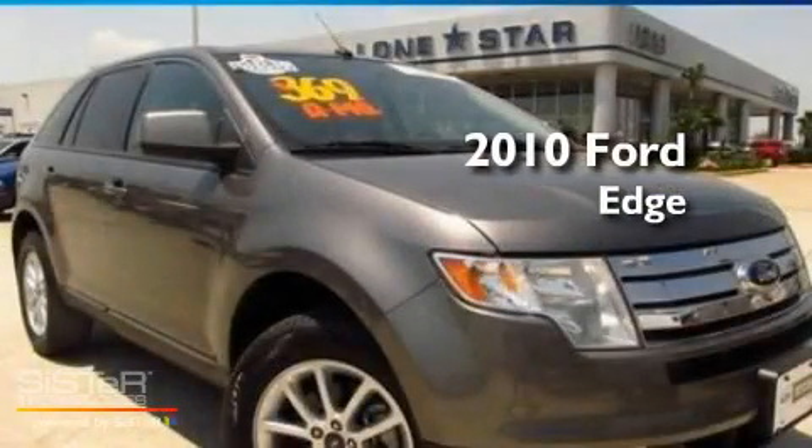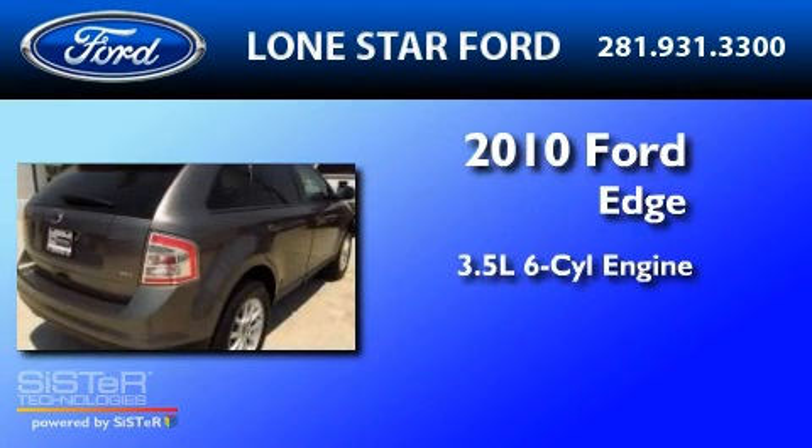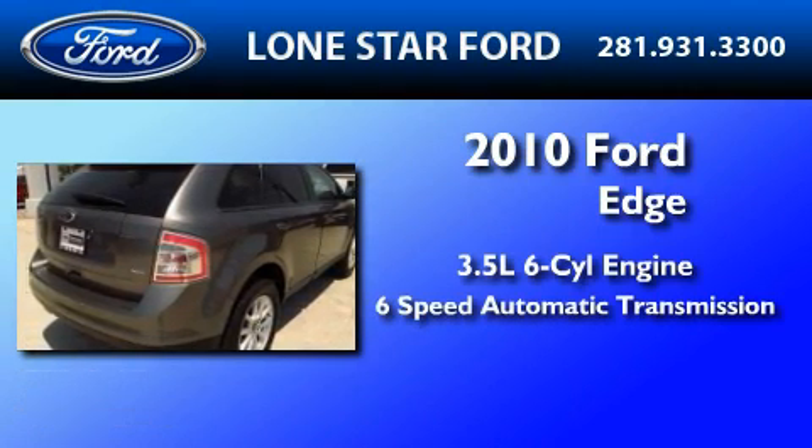This is a 2010 Ford Edge. It has a 3.5-liter, six-cylinder engine and a six-speed automatic transmission.